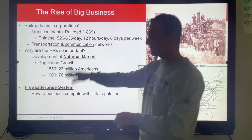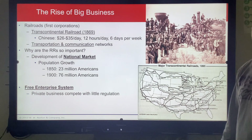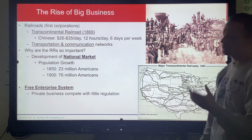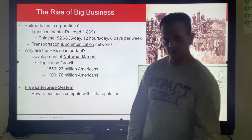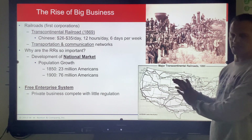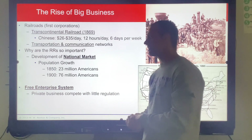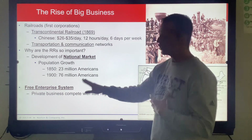I do have some stats here with population growth if you want to look at that. I have this phrase 'free enterprise system' — I honestly should change it at the high school level because they use 'free market' or 'capitalism' instead. For the purpose of this class, it's the same thing. So I always tell myself: don't write free enterprise, write free market, write capitalism.